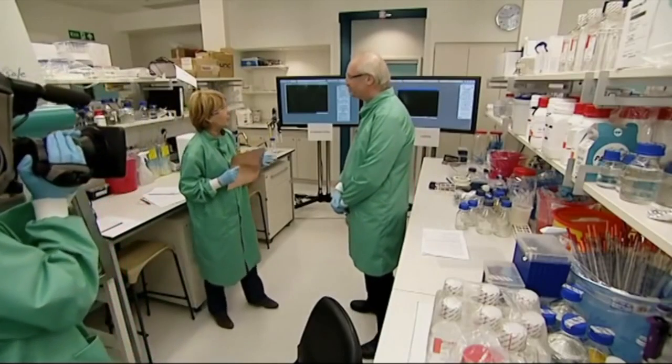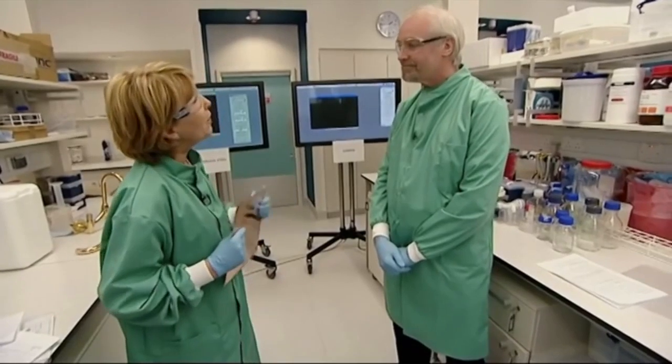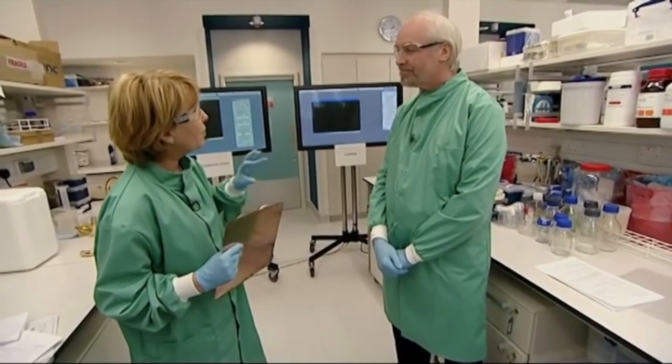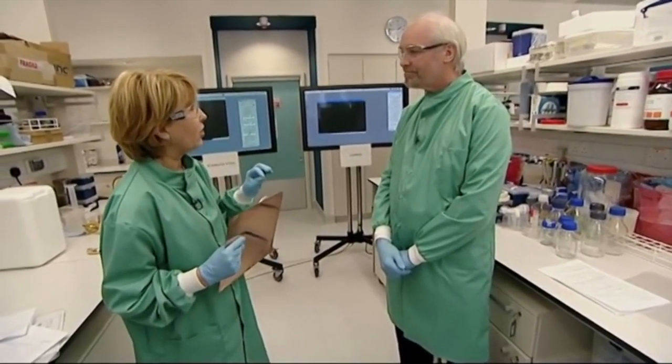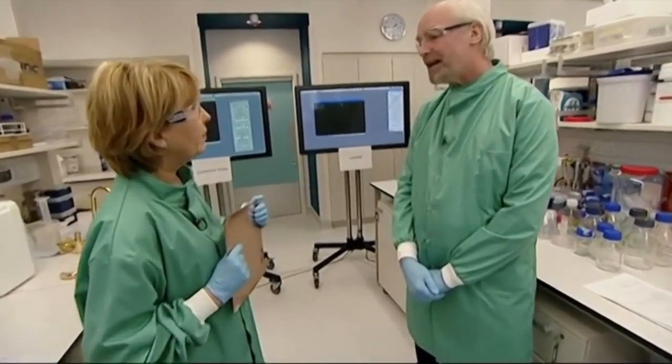Let me introduce Professor Bill Keeble, director of environmental healthcare here at Southampton and a microbiologist. Professor Keeble, can you explain how infections are actually transmitted in a hospital setting? We know that 80% of all infections are spread by touch, and a contaminated hand will contaminate at least another seven touch surfaces if you go sequentially from there.